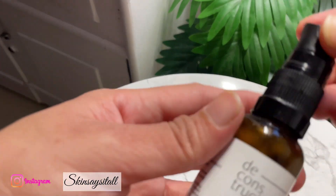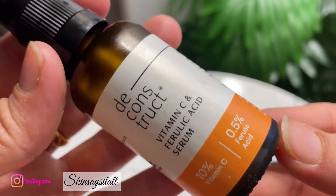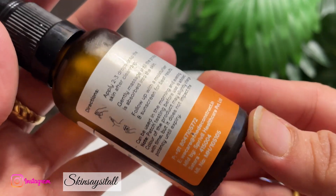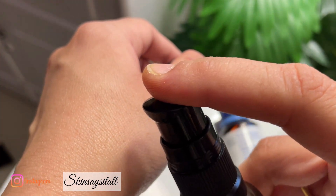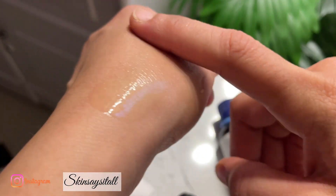Here are the instructions: take two to three drops, apply and massage into your skin till it's absorbed. You can use it in the morning and evening, but do follow up with a moisturizer or sunscreen. It's priced around 599 — there's a sale going on, I'll be adding the link in the description, do use my code for discounts. The texture is watery, no stickiness, and as soon as you apply it, it gets absorbed into the skin.